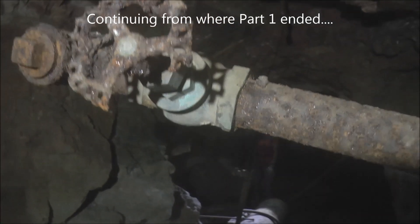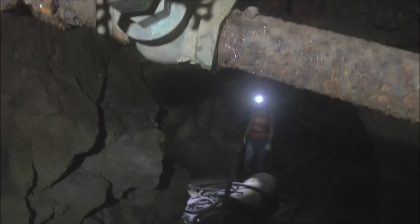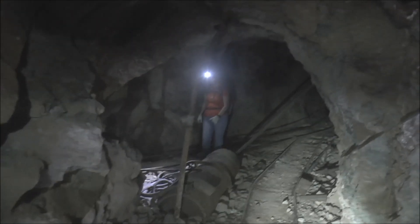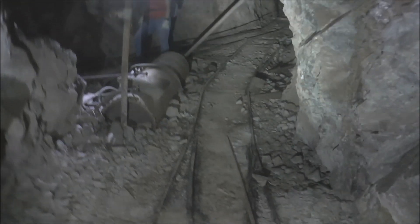This valve handle is so corroded that part of it is missing, and we're going to continue down that junction where Tracy is. We haven't gone down there yet, so let's check it out.